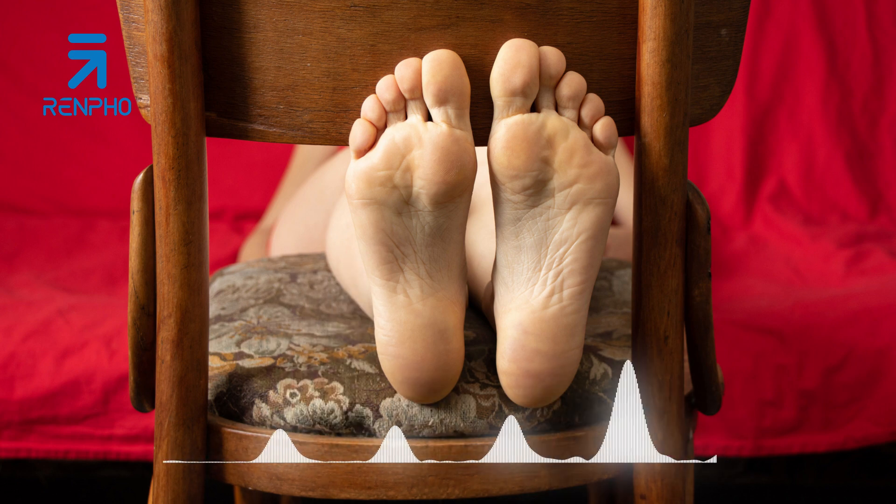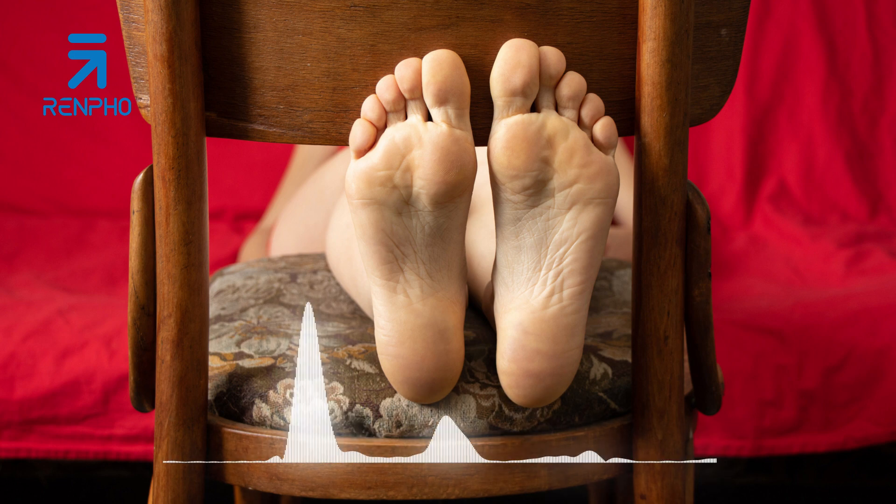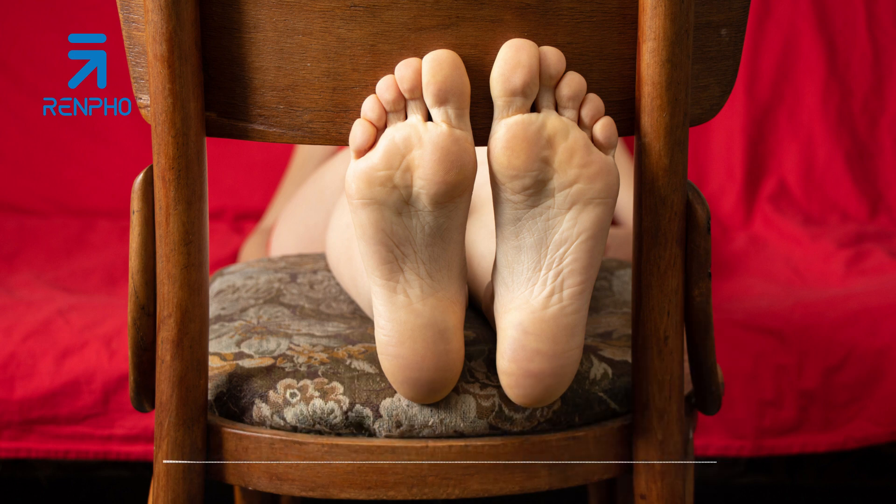Taking the time to care for our feet through massage not only feels good, but it can also contribute to better relaxation, improved sleep, and a stronger sense of overall wellness. Understanding the importance of foot massage can encourage us to incorporate this simple yet effective practice into our regular self-care routine.